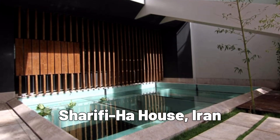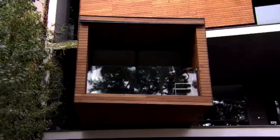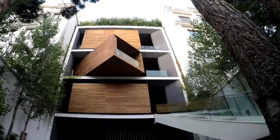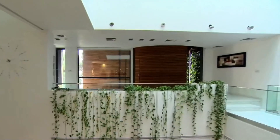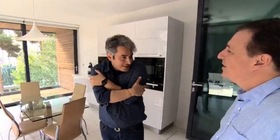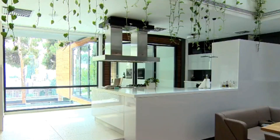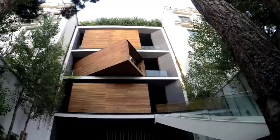The Sharifi-Ha House, located in Tehran, Iran, is a unique house design that features rotating rooms that can be reconfigured to suit different purposes. The house was designed by Iranian architect Alireza Taghaboni and his team at Next Office. The three-story house has six rooms that can rotate 90 degrees, allowing them to be used as a living room, dining room, bedroom, or study.